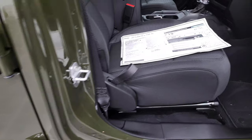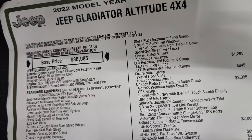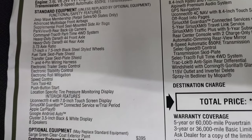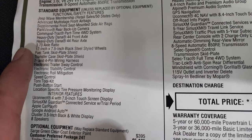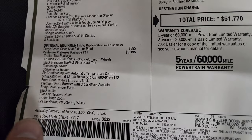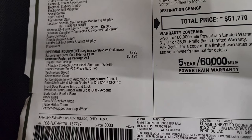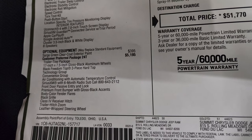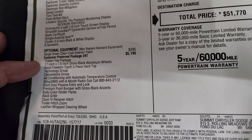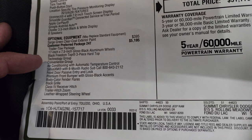Let's take a quick look at the original window sticker — feel free to pause this at any time. 2022 Jeep Gladiator Altitude, 3.6 liter, 8-speed automatic. It comes with the Jeep Wave membership, heavy-duty Dana front and rear 44-inch axles, and a 3.73 axle ratio. The Sarge Green Clear Coat is a $395 add-on. The customer-preferred 24T package, which is the Altitude package, adds $5,195 and includes the trailer tow package, 17-inch gloss black rims, the black Freedom hard top, three-piece hard top, technology group, and convenience group.